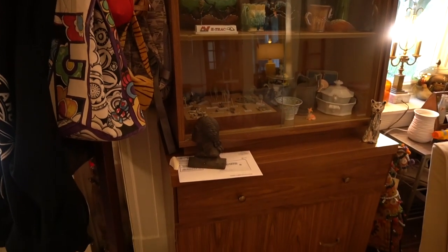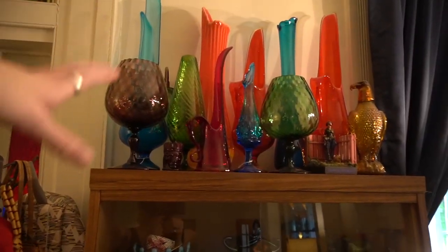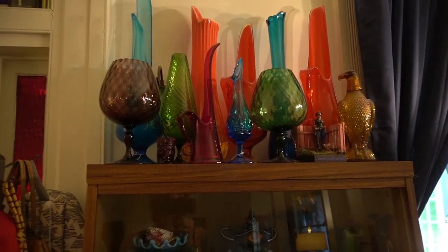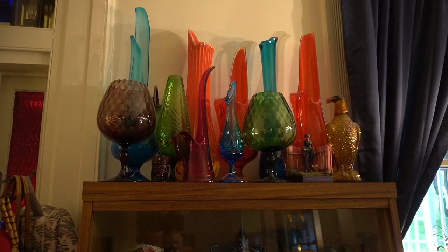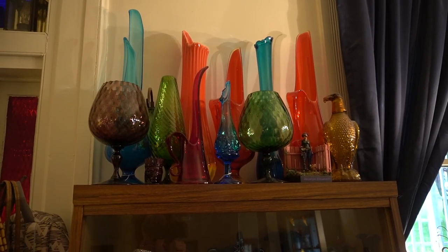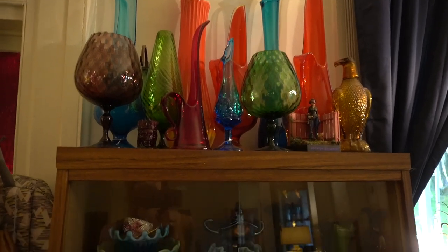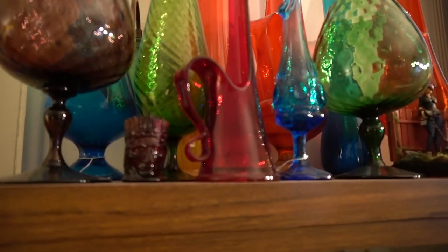I put all of my spare glass up here — this is the glass I'm not currently displaying in the windows or behind us in the videos. This is just the extra glass. I have it stashed in other places as well, but this is some of it. Occasionally Andrew sneaks little things up into my extra glass.